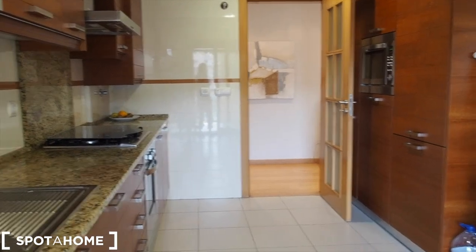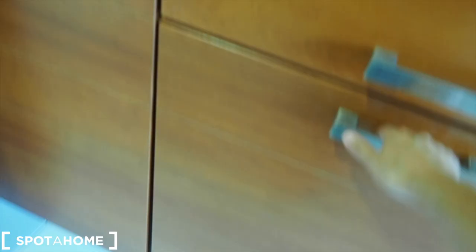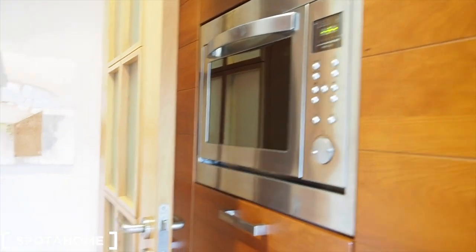We can see the balcony from here. Continuing in the kitchen, there is also an incorporated dishwasher. On the right there is an incorporated fridge — very big as well, currently in use, with a freezer at the bottom. And there is also a microwave. So the kitchen is very spacious and modern.